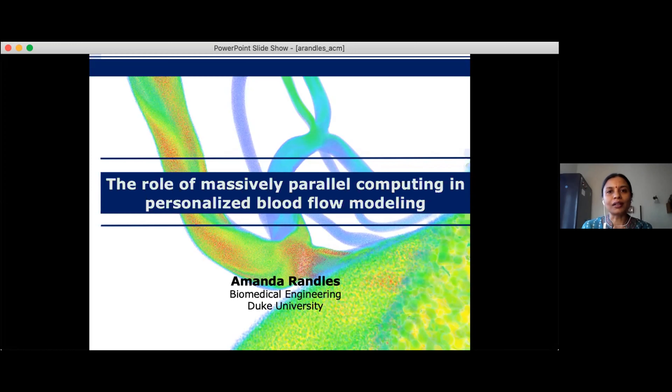Her latest project relates to the current pandemic — a complex 3D-printed ventilator splitter that could be used on two patients simultaneously, provided several parameters match. They have a large collaboration with Microsoft and several other universities, and their project is currently under FDA approval. Her talk today is titled 'Role of Massively Parallel Computing in Personalized Blood Flow Modeling.'